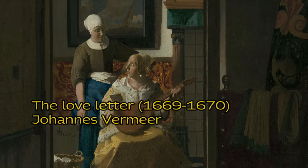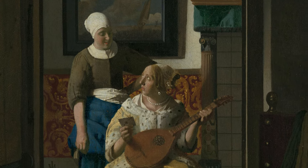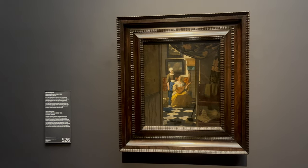In the painting on the left, we see a woman receiving a letter from a secret lover. She looks guiltily at her maid. Will she follow love, or should she remain faithful to her husband? We can see that the maid already knows the answer.